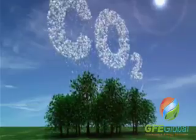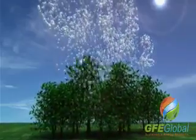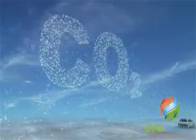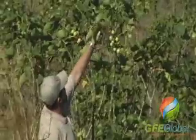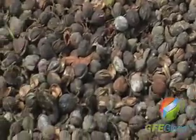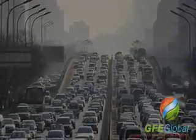Jatropha absorbs CO2 when it's cultivated. Although it emits CO2 when it's burned as a fuel, the total CO2 level doesn't increase — that's why this bioenergy is considered to be carbon neutral. At the scale at which Jatropha needs to be cultivated in order to be a significant source for the world's fuel supply, it would significantly impact the reduction of CO2 levels worldwide.